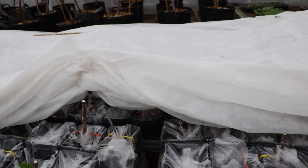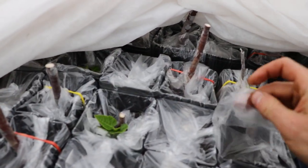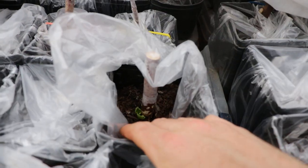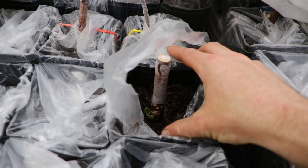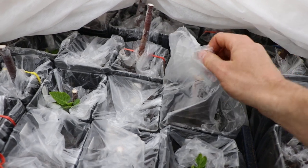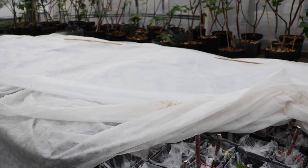Anything that got crispy above the soil, even though it was parafilmed, it was just too hot in this environment and it got crispy. Those are just going to have to send up a shoot from lower down below, which is not the end of the world. You can see something like this is already doing exactly that - even though this got crispy above, there is a bud already coming in from right below.